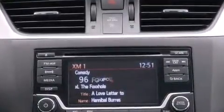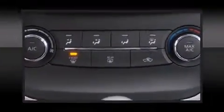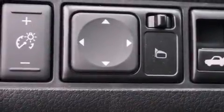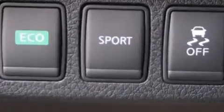Nissan ensures the safety and security of its passengers with equipment such as head curtain airbags, front side impact airbags, traction control, brake assist, a panic alarm, and ABS brakes. Electronic stability control ensures solid grip atop the road surface, no matter how challenging the driving conditions.